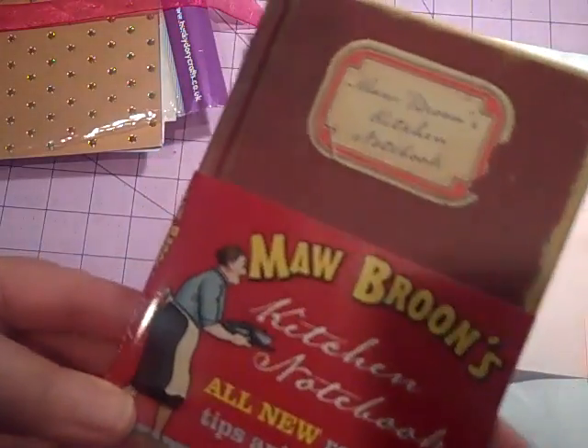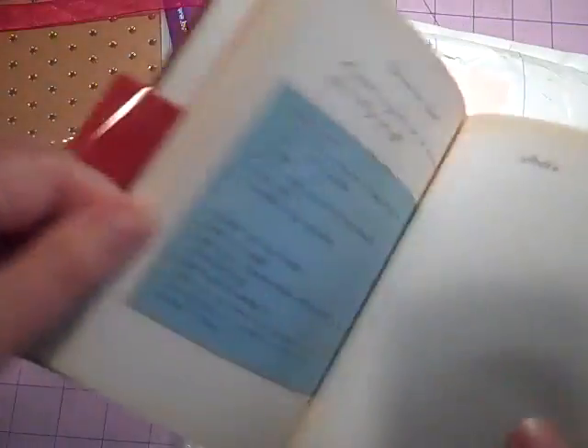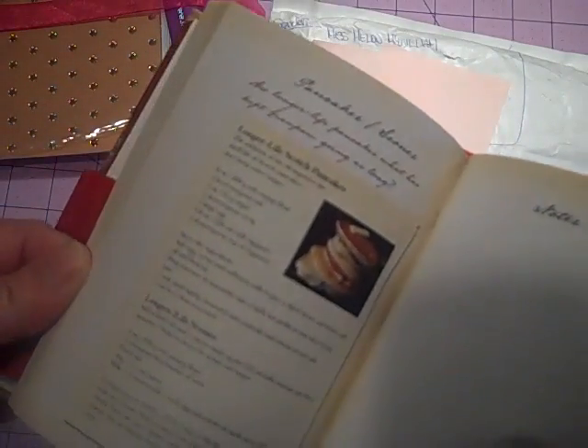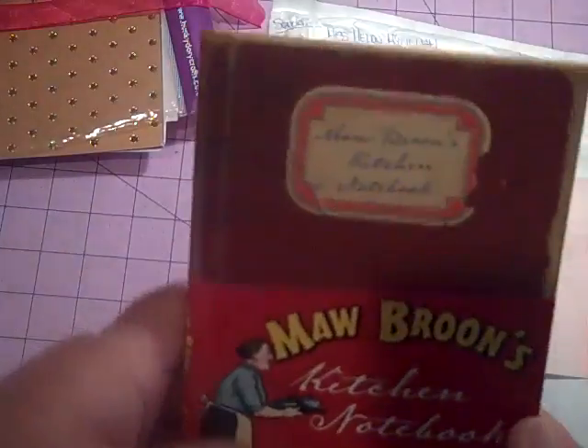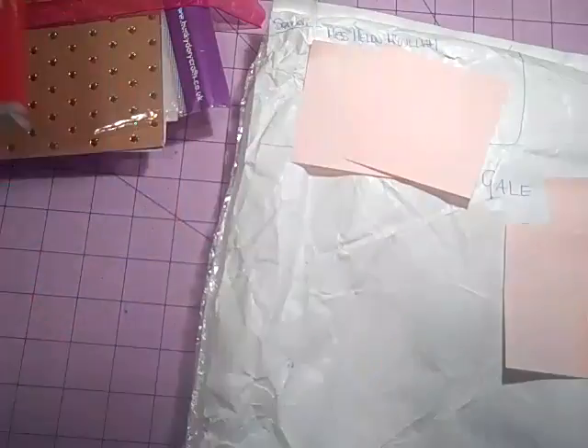Ma Broone's Kitchen Notebook — All New Recipes. Isn't that sweet? It's more recipes and then you can write little notes. Oh my gosh — pea and ham soup! My mom used to make this all the time. It even looks like her handwriting. I am going to devour this. I love it. Banana loaf — yep. Pancake scones. Oh my gosh, I love this. Thank you. Ma Broone's Kitchen Notebook All New Recipes and such like.